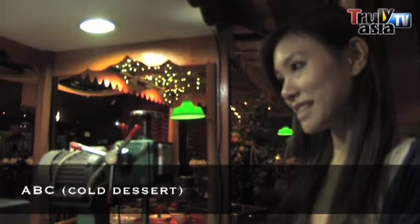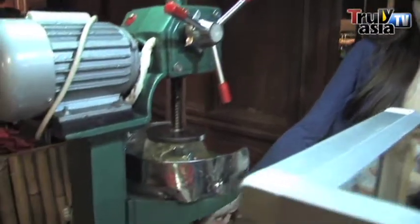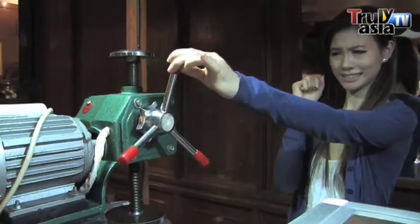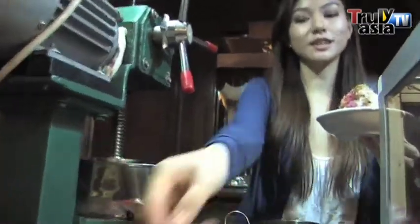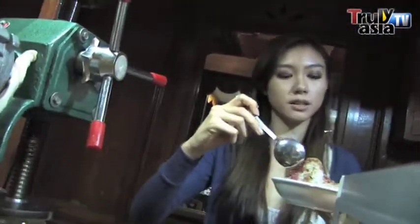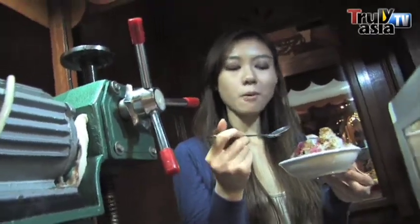It looks like I'm going to make my very own ABC here, and it's my first time. Let's see how it goes. First I take the bowl, I'm going to put it right underneath here and hold this. That's to get the ice shavings. I'm going to take a spoon and try it out. Because I made it, and I want to be proud of this. Mmm. Not bad, not bad.